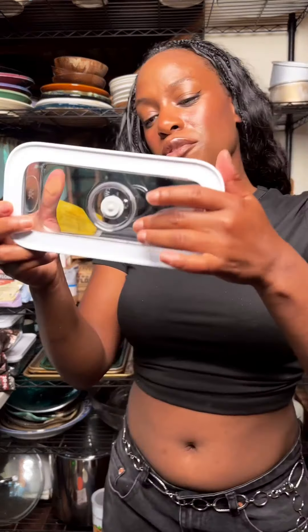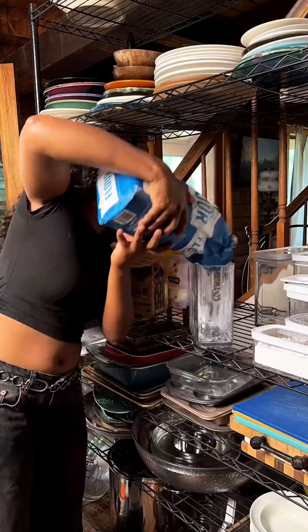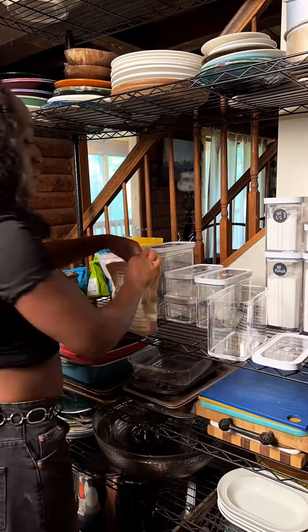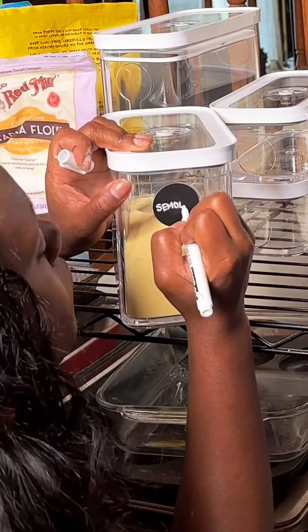These are vacuum sealable, so they really do keep everything fresher. The large storage comes with a measuring spoon. The Fresh and Safe cube container sets are great because they're airtight and lock in freshness. Also, the labels are reusable, allowing you to create your own custom organization, and they have smart functionality.